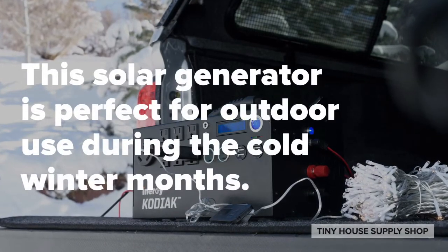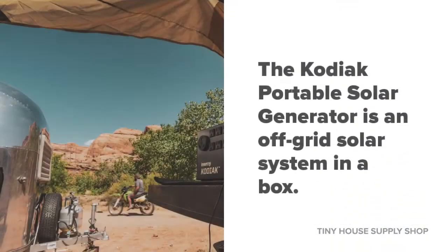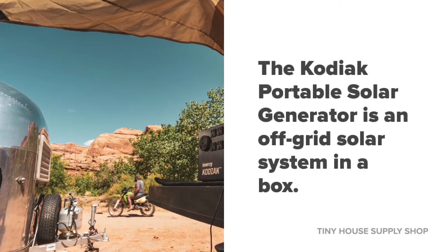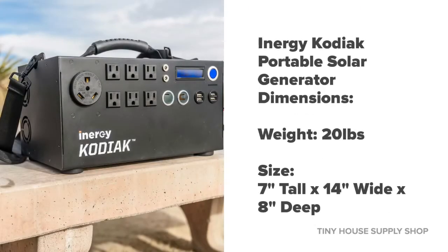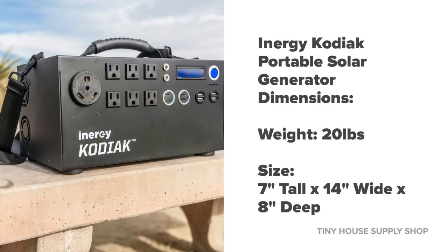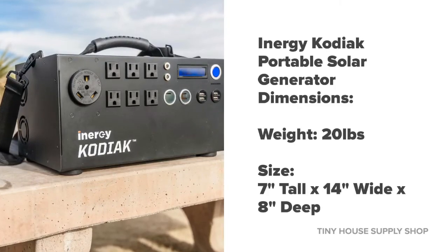This solar generator is perfect for outdoor use during the cold winter months. The Kodiak Portable Solar Generator is an off-grid solar system in a box. The dimensions are as follows: a 20-pound weight, 7 inches tall, 14 inches wide, and 8 inches deep.